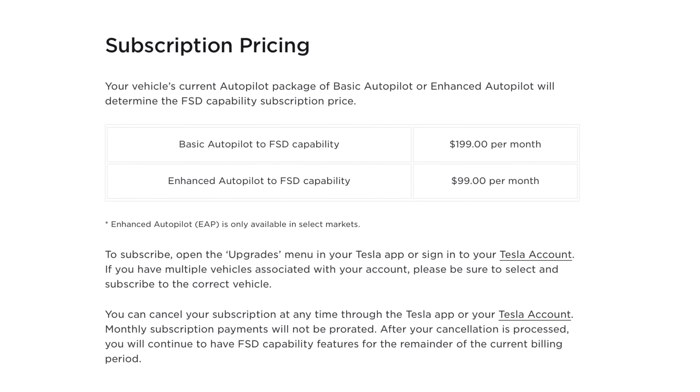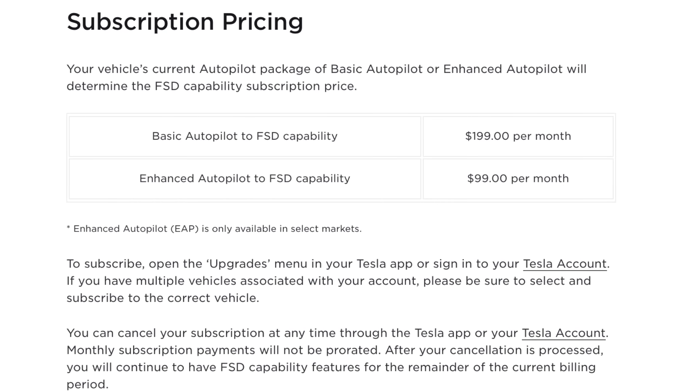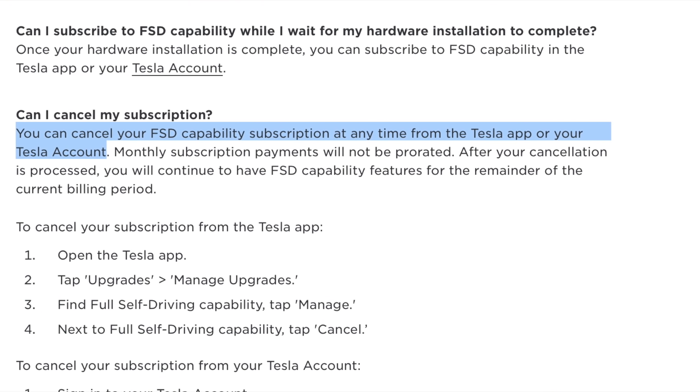The price is pretty good — pretty spot-on to what a lot of us were predicting. The full self-driving subscription now starts at $199 a month, which I think is pretty competitive as an alternative to spending $10,000 up front. The biggest game-changer for me isn't necessarily the price, but the contract: Tesla is saying it's month-to-month, meaning you can cancel any time.